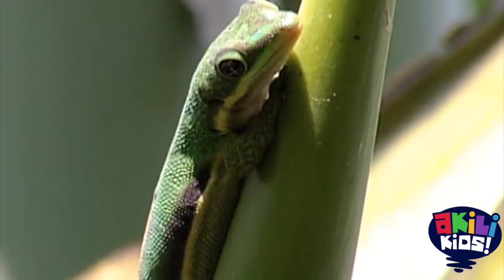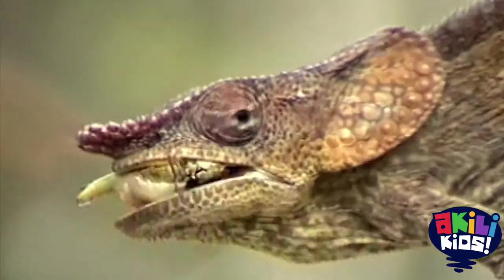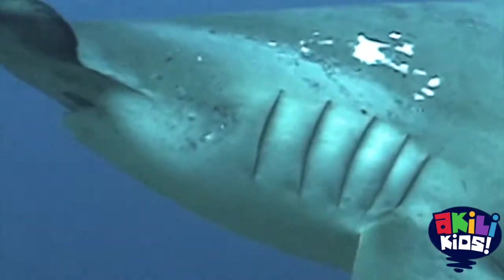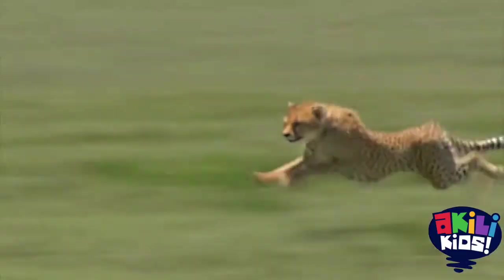All of these creatures are amazingly different in shape and size, with adaptations like sticky two-foot-long tongues, a hammer-shaped head, jaws that lock down on prey, wings that fly, and bodies designed for speed.